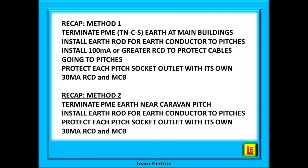A recap on method one: terminate the PME earth at or near the main building; install an earth rod for the earth conductor to the caravan pitches; install a 100 milliamp or greater RCD to protect the cables going to the pitches; and protect each pitch socket outlet with its own 30 milliamp RCD and its own MCB.